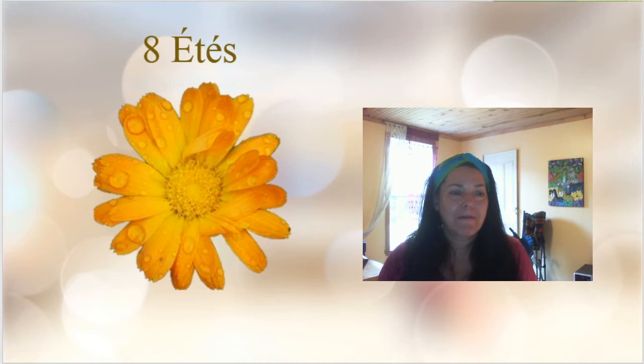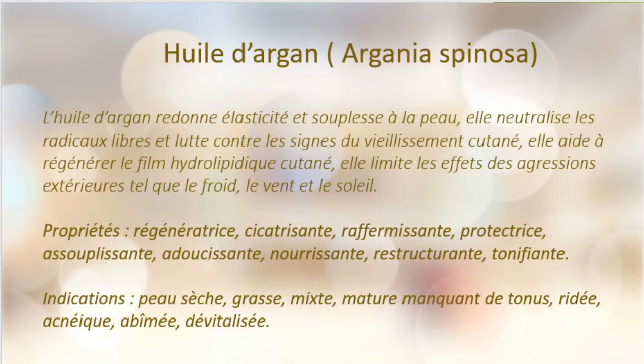On va commencer par l'huile d'argan. L'huile d'argan va redonner une élasticité et la souplesse à la peau. Elle neutralise les radicaux libres et lutte contre les signes du vieillissement cutané. Elle aide à régénérer le film hydrolipidique cutané. Elle limite les effets des agressions extérieures, tels que le froid, le vent et le soleil. C'est une très bonne huile, utilisée aussi beaucoup au niveau des cheveux. Son indice de comédogène est de zéro.